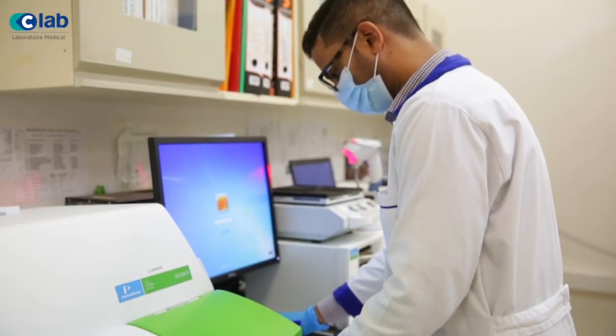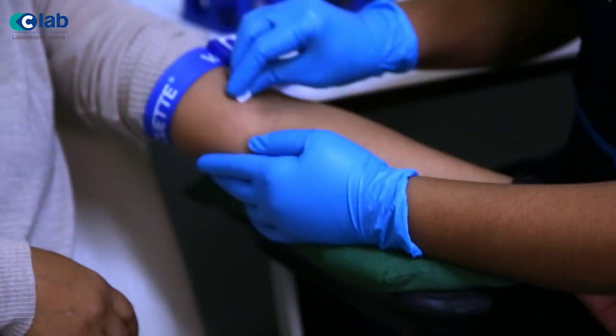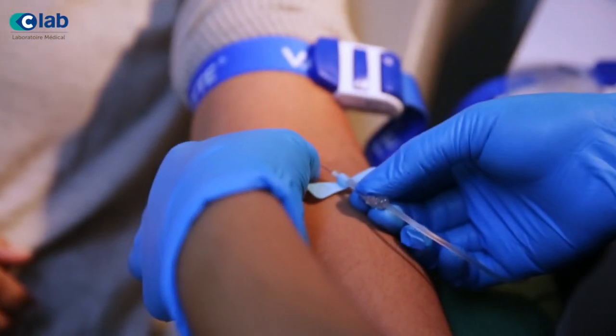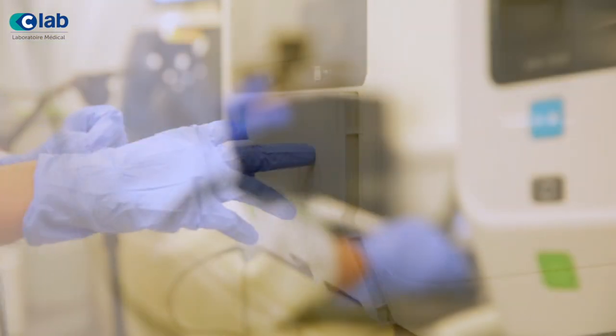We have the best panel of pathologists as consultants, and more than 35 technologists who are qualified from very reputed universities. At C-Lab, we started off conducting routine tests to support the two hospitals. However, over the years we have reinvented ourselves and now more than 99% of the tests are done in-house.